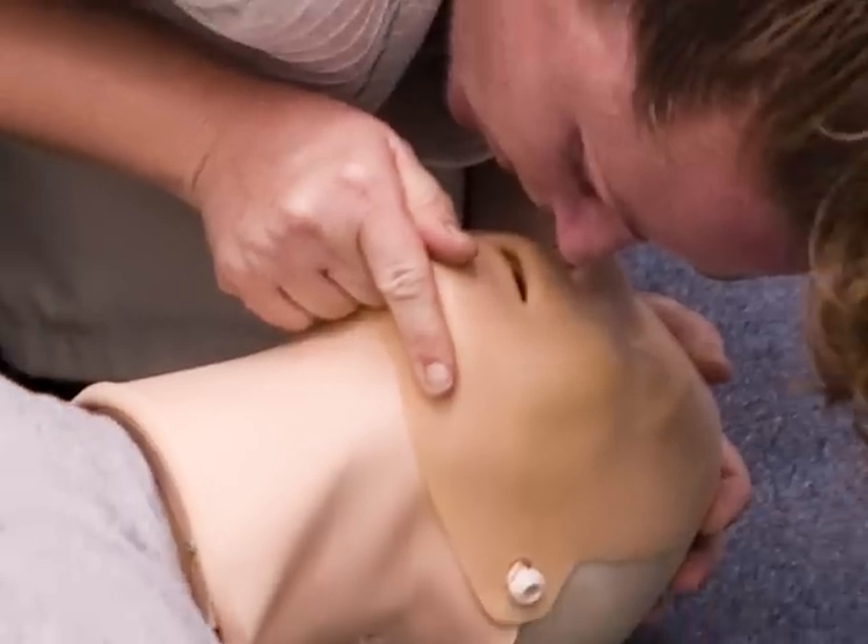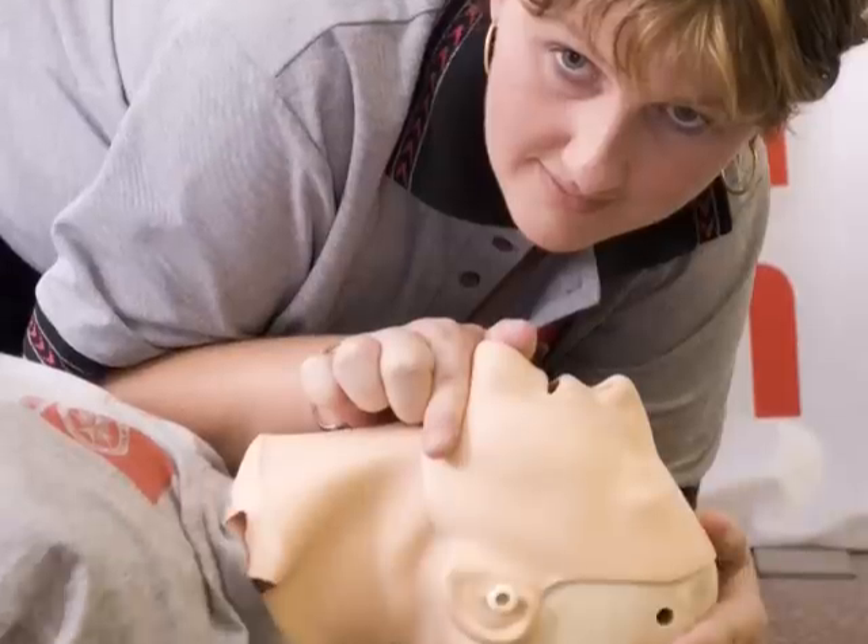First Aid can preserve life, prevent further injury, promote recovery, and help keep a casualty alive before professional medical help arrives. Knowing what not to do is just as important as knowing what to do.